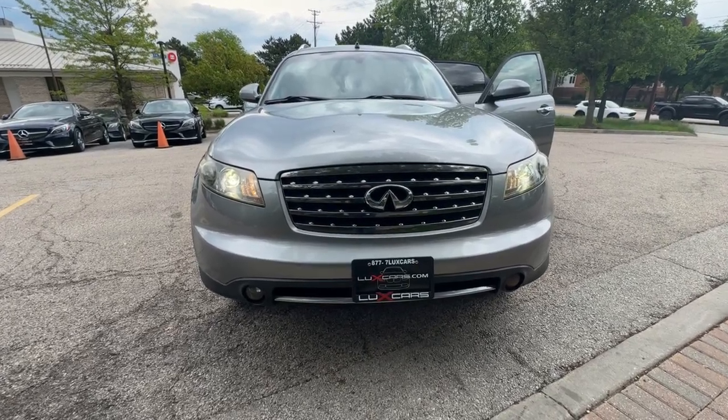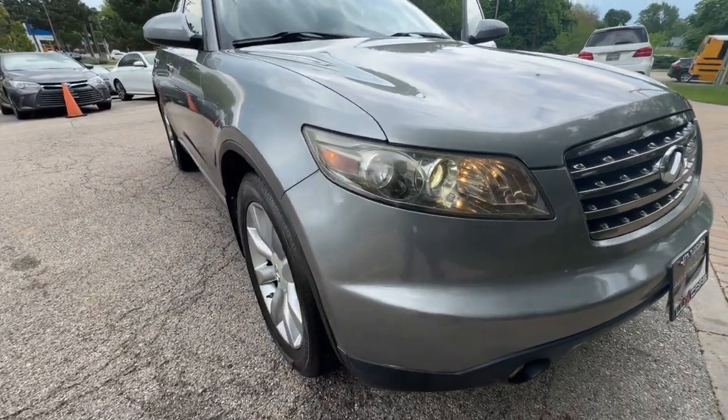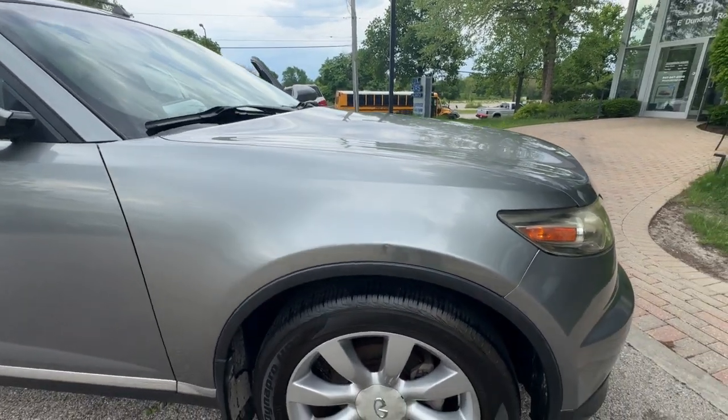Introducing the 2007 Infiniti FX35. With less than 70,000 miles on the odometer, this vehicle provides excellent value. Super clean 2007 Infiniti FX35 All-Wheel Drive SUV.